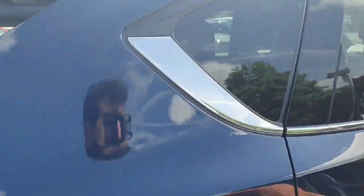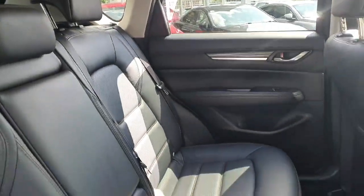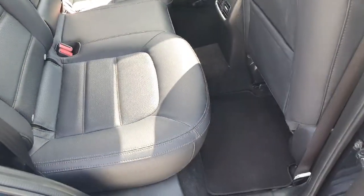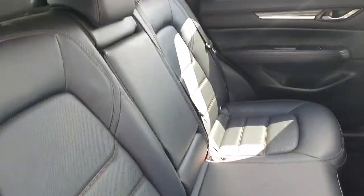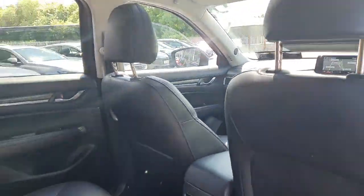Just popping into the interior, this Mazda CX-5 is finished with a full black leather interior — a stunning finish inside. The seats are lovely and comfortable, with plenty of leg room. There are Isofix points across the back, and you also have a lovely sunroof.